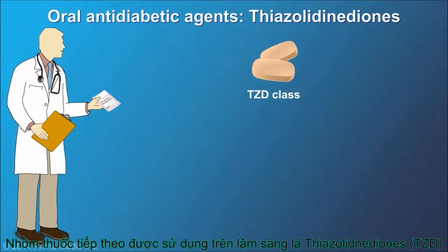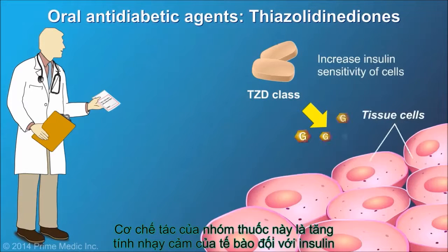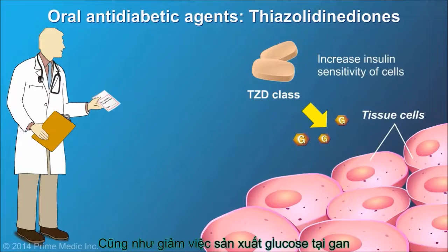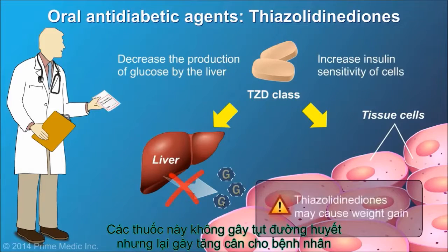Thiazolidinediones are another class of oral anti-diabetic agents. They work by making the cells more sensitive to insulin and decreasing glucose production. They do not cause hypoglycemia, but they may cause weight gain.